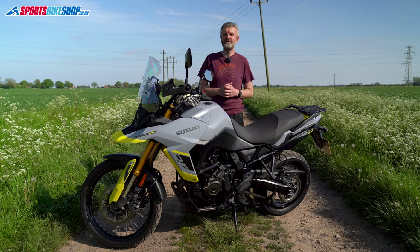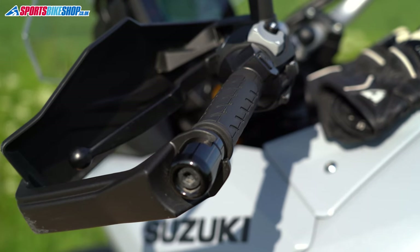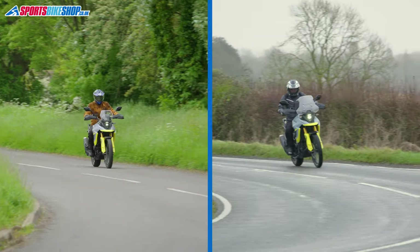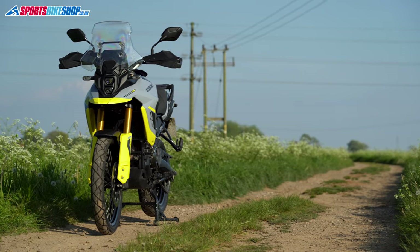Suzuki fitted three optional extras for me after I'd had the bike for a few months. The heated grips made winter much more bearable and I don't find them noticeably thicker than the standard grips; at £357 they are a bit pricey and there's no way of glancing down to see what heat level you're on, but they're warm and comfortable. The touring screen is just a bit taller and wider than the original and has made the ride quieter, costing £72.